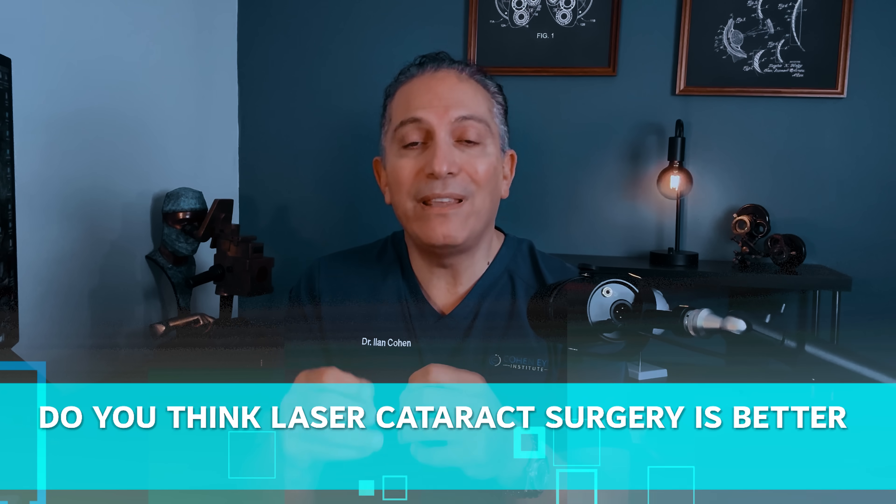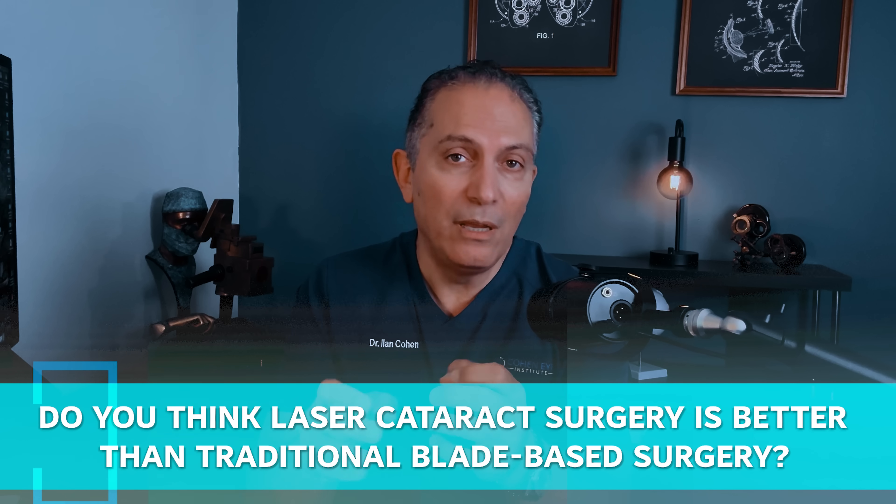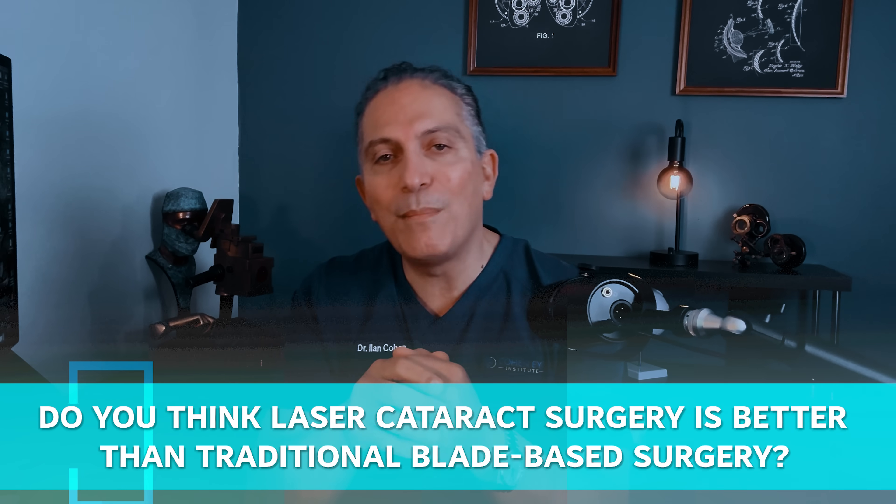Before I continue, I would love to hear your opinion on this. Do you think laser cataract surgery is better than traditional blade-based surgery? Please put your answers in the comment section below.